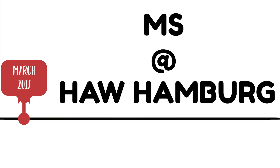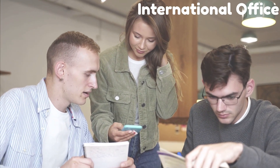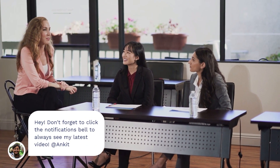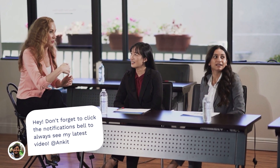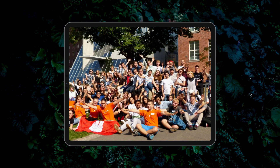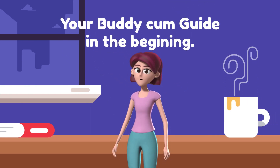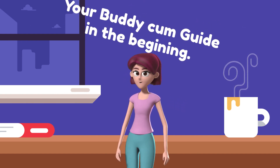In March 2017, I started my MS at HAW Hamburg. In the first semester, you will get help and support from the international office by conducting orientation seminars and other group activities like scavenger hunt and intercultural activities, so that you can get to know other students and get along. They have a very interesting and useful program called We Buddy. Under this program, you get a Buddy student mostly from your course. This Buddy can help you in the beginning with your city registration and all other documentation work, as well as showing students around the university and city.